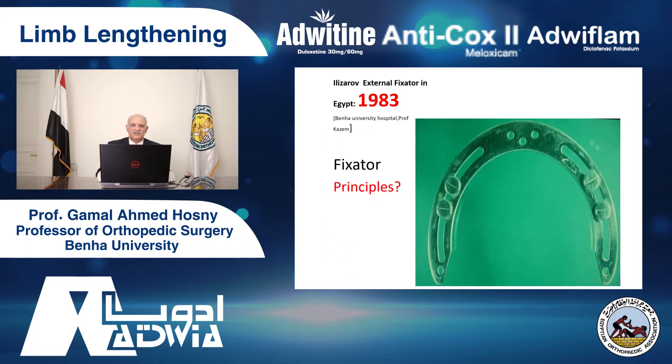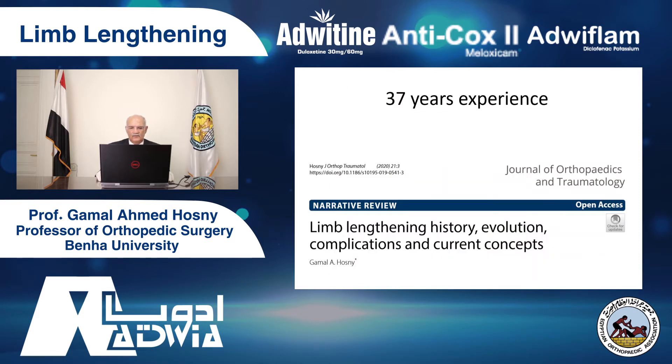My history with Ilizarov started in 1983 where Professor Gerard Kassel, the chairman of the orthopedic department at Ain Shams University Hospital, brought the Ilizarov external fixator from Russia to Egypt. I've been using it since that time, about 37 years ago. We started to do many cases of trauma, limb lengthening, and bone transport since that age. Our experience goes back 37 years.